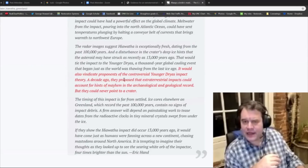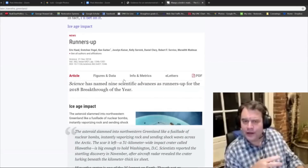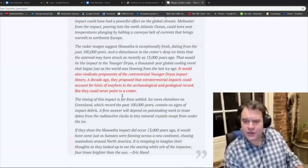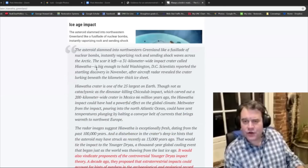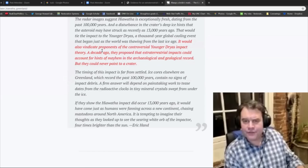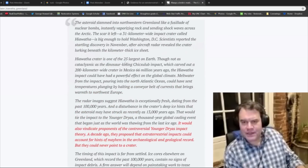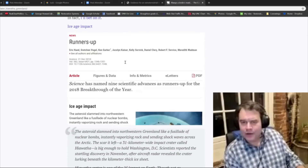Normally that would come out within 60 days — it was named the number two breakthrough scientific discovery of the year. The Science article read: 'It would also vindicate proponents of the controversial Younger Dryas Impact Theory. A decade ago, they proposed that extraterrestrial impacts could account for hints of mayhem in the archaeological and geological record, but they could never point to a crater.' And then, boom — it's in Science, pointing it straight out.